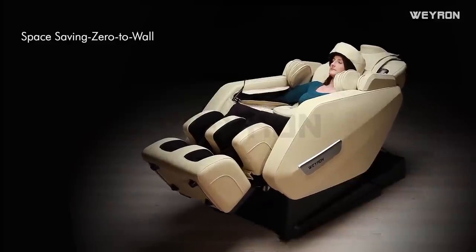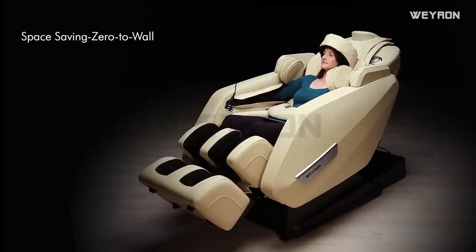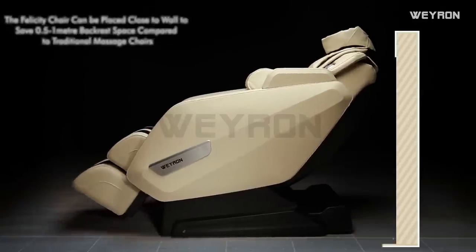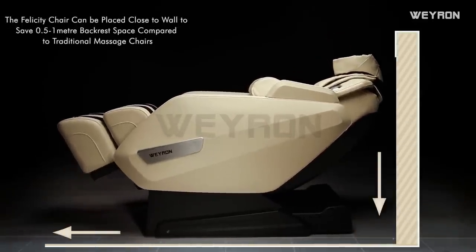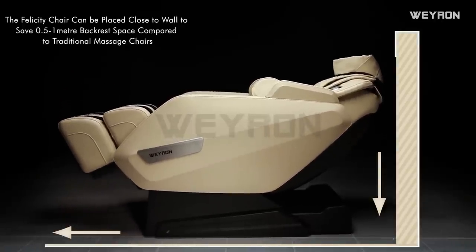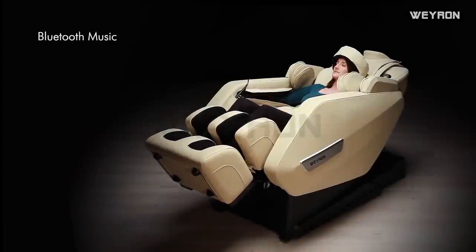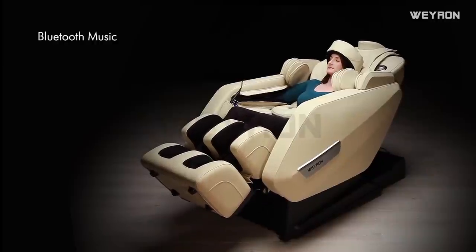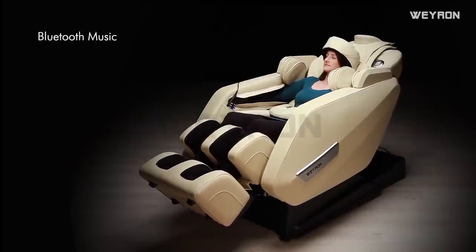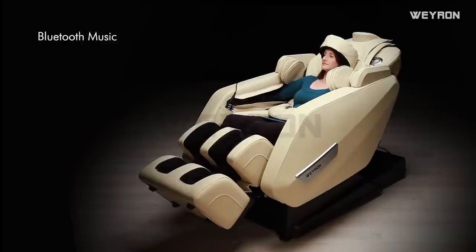Zero-to-wall technology: the massage chair can be placed close to the wall to save almost a meter of backrest space compared to traditional massage chairs. There are also amazing automatic programs developed by experienced massage therapists, or you can customize your own therapy according to your preference.